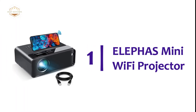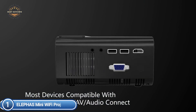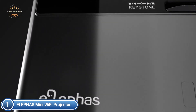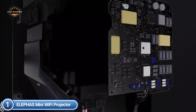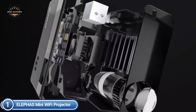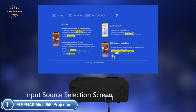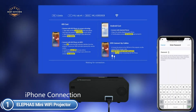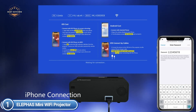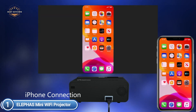The top one in our list, Elepha's Mini Wi-Fi Projector. This video projector is designed with the latest Wi-Fi connection and is compatible with Android, iPhone, and Windows 10. With no wire limitations, it is convenient to use at any time and any place. No adapter is required to join the projector with your iPhone via the original cable line. This movie projector features high-definition 1080p input, true color support of 24 bits, and a 200-inch screen.